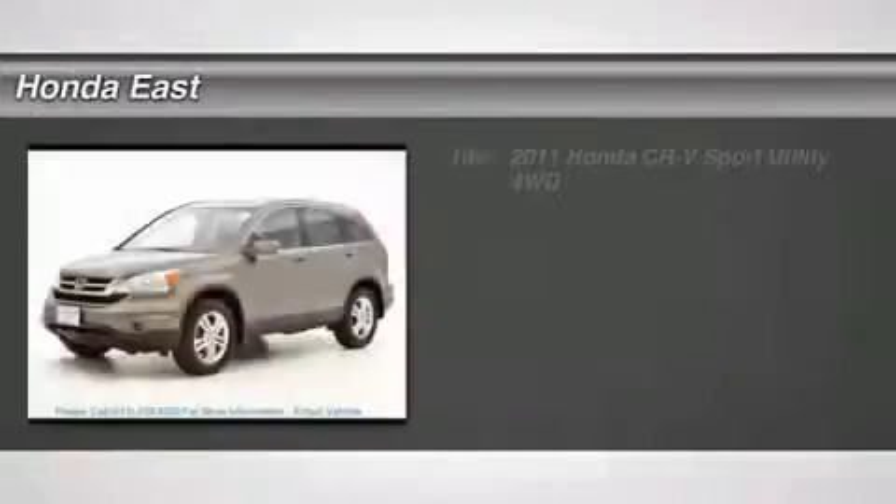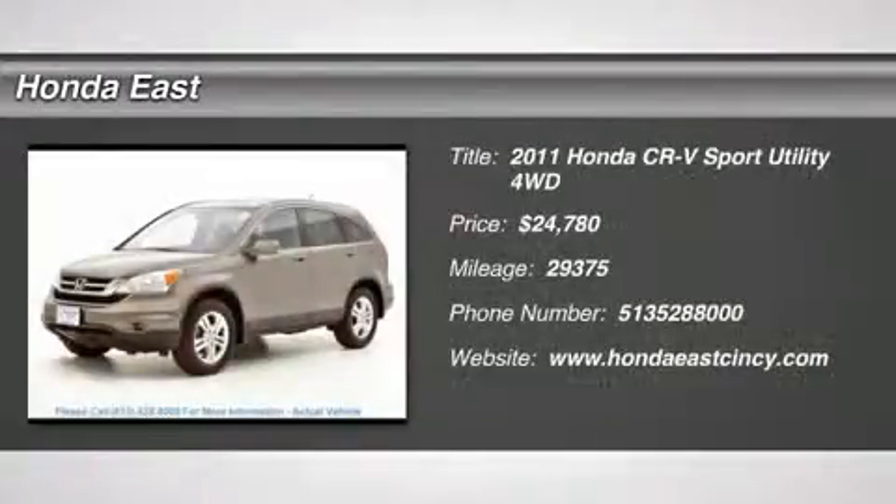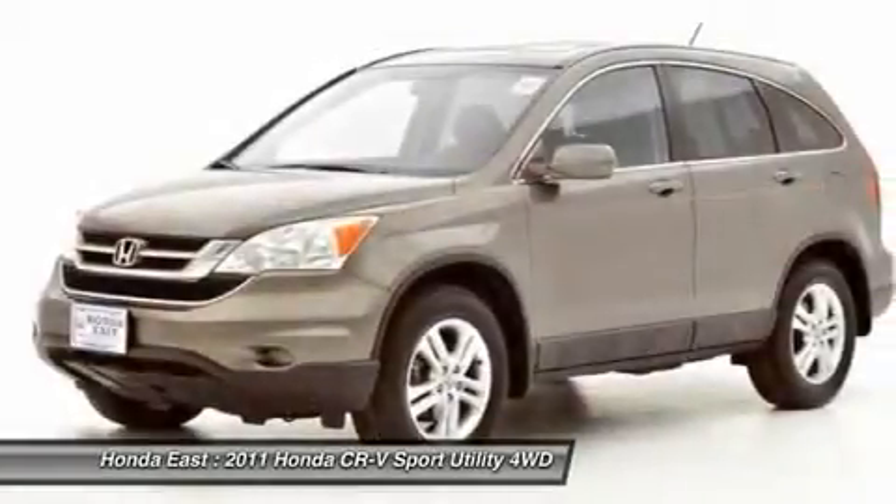This 2011 Honda CR-V EXL is a one-owner vehicle and is Carfax certified. Consumer Guide Compact Car Best Buy.